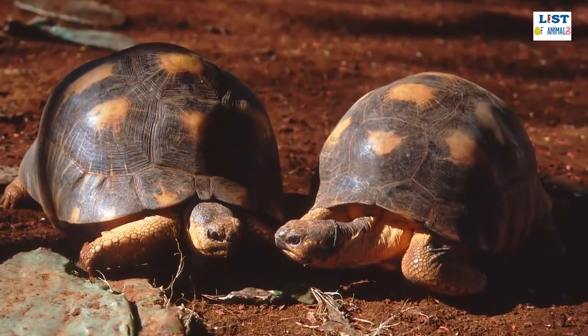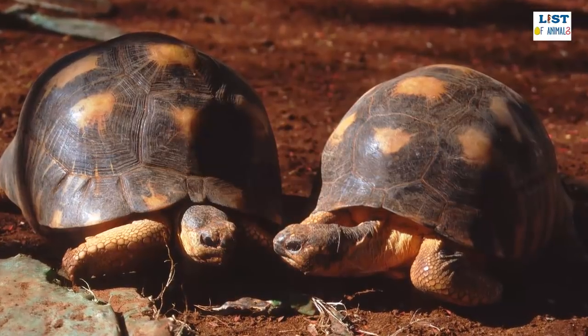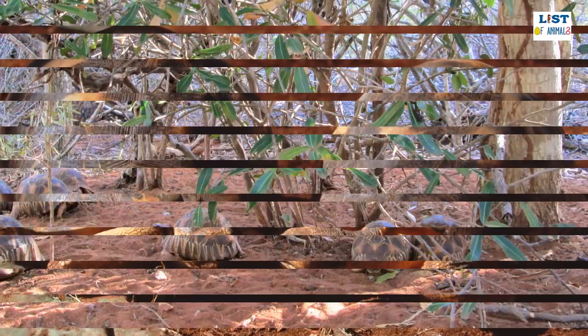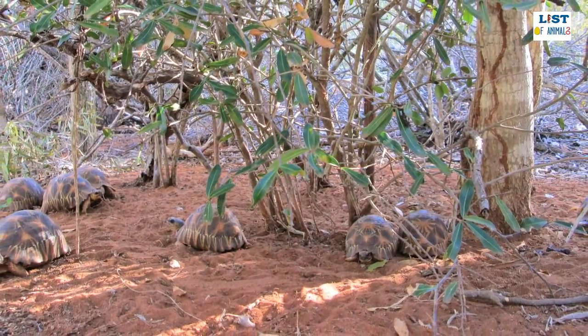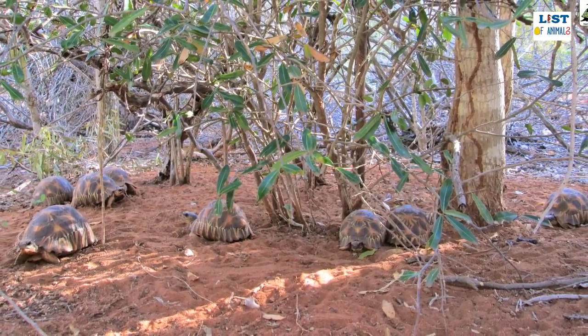However, captive breeding programs have been relatively successful and are crucial to the survival of this species in the future. Due to the laws about exporting listed species, there are few found in captivity, most of which are in the USA where they were taken before the species was declared to be at imminent risk of extinction.